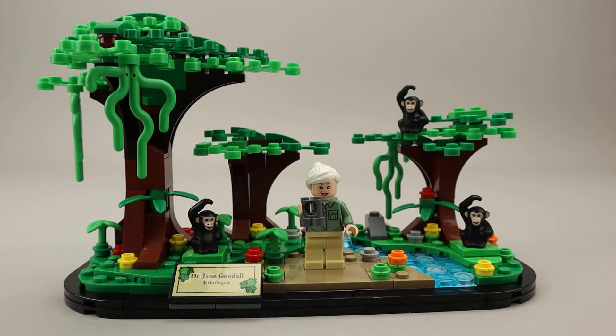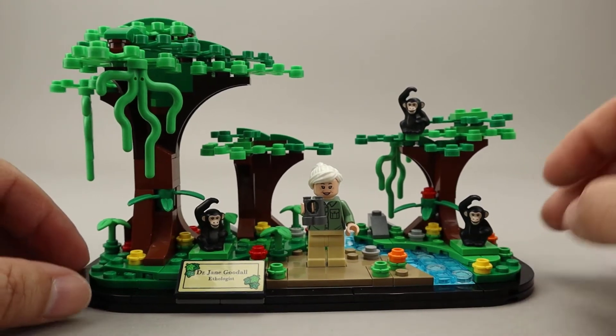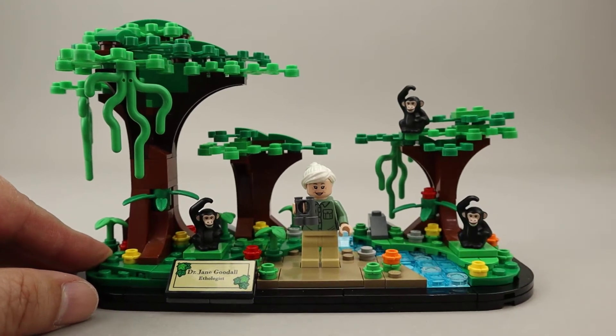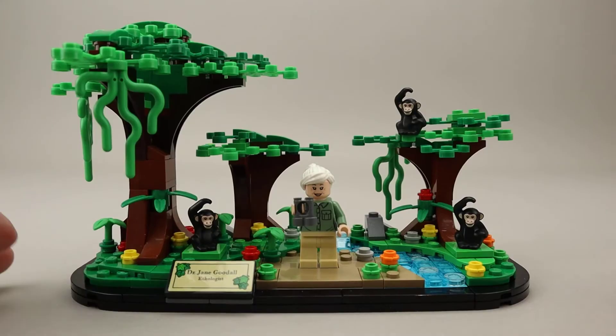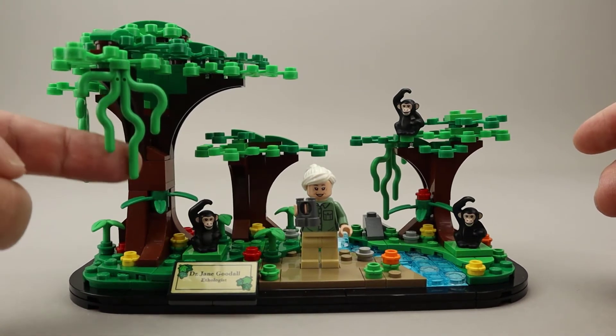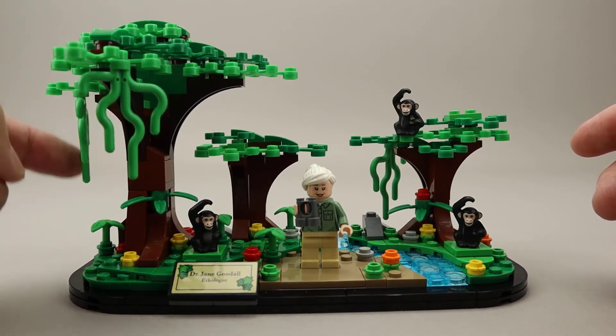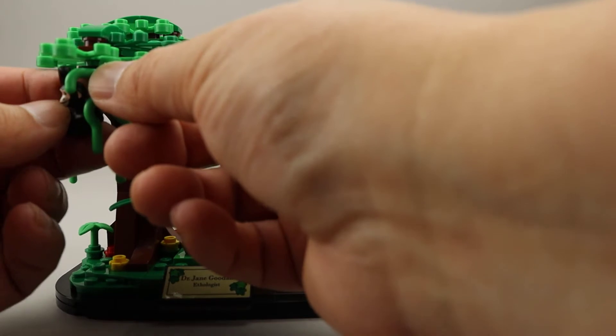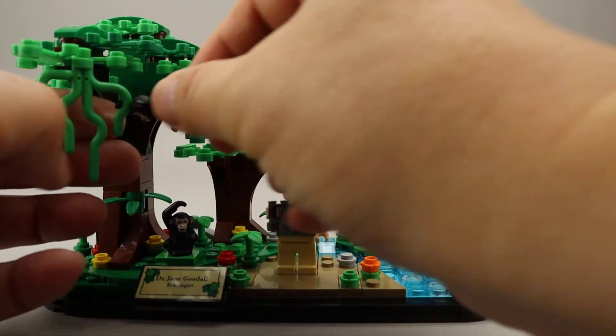Back to Jane Goodall — as you can see, this base is done very nicely. There's a river that goes through on one side. There are three trees in the model and they use some of these newer coral pieces as kind of vines coming out of the trees. The monkeys can actually hold on to these, although they'd have to kind of be sideways on it.